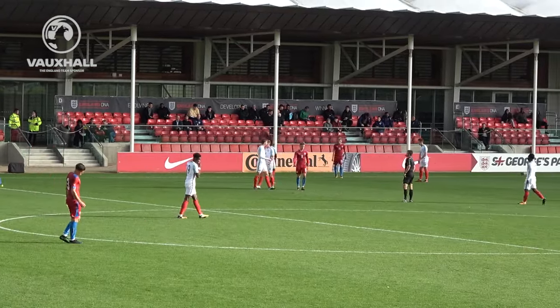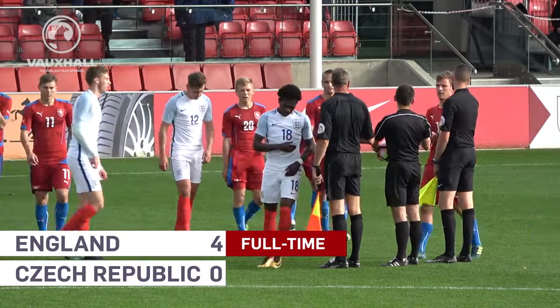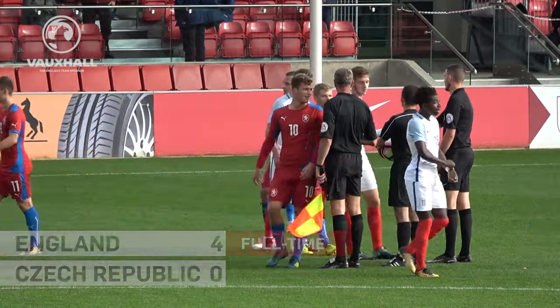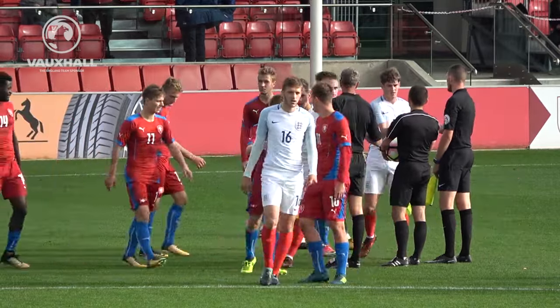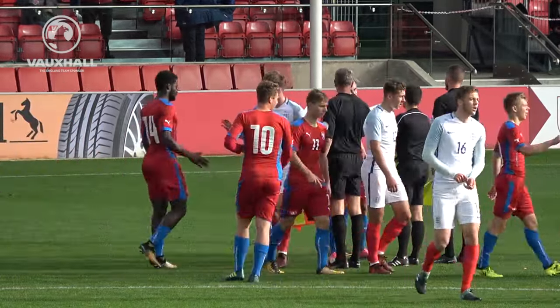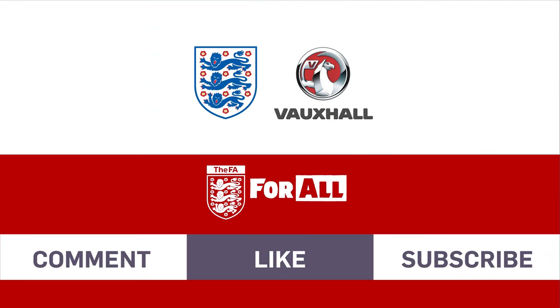There goes the final whistle. The Czech Republic have shown some great form of late, so for England to put them to the sword and win this game by four goals to nil really underlines the excellent form that England Under-20s are currently in. A comfortable win for Keith Downing's side. Thank you very much for your support this afternoon — I'd like to see you in the not too distant future here at the home of England.